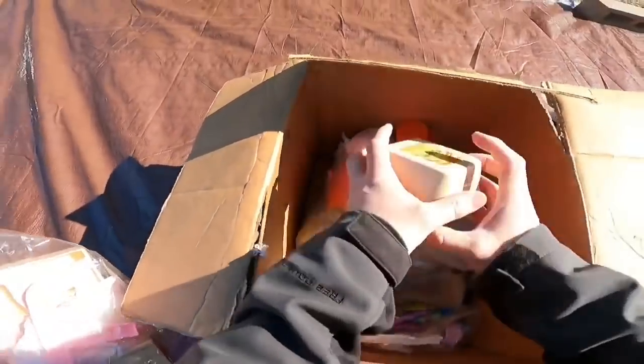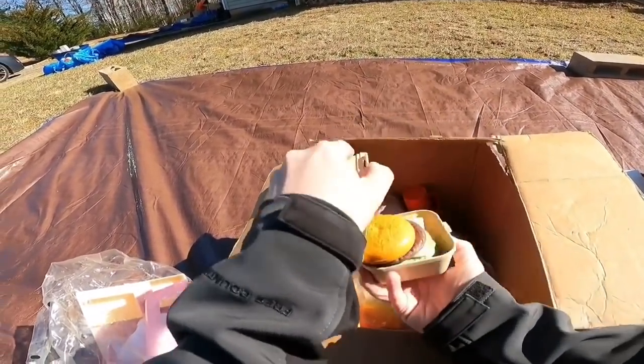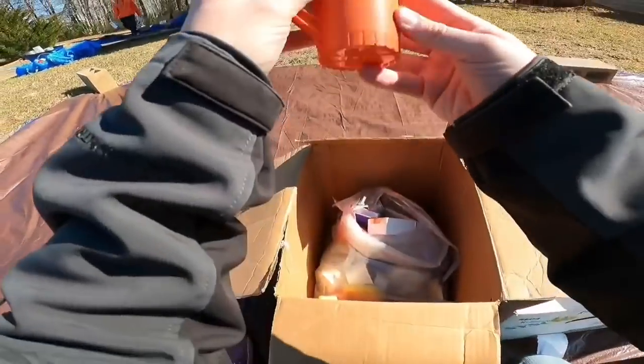This looks like a ton of work, but check this out - I saw this. This is pretty cool. Old McDonald's Big Mac - look at that, love it. I'm going to grab that. A miniature Tupperware thing.